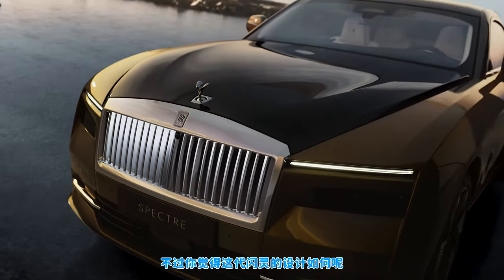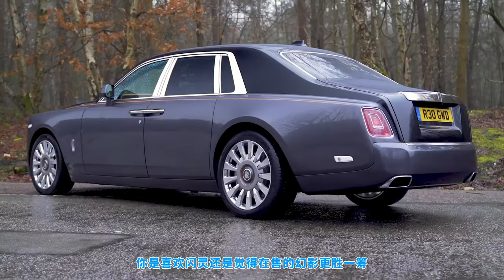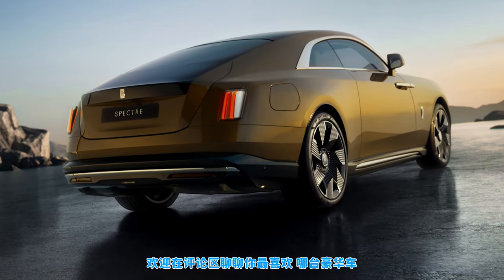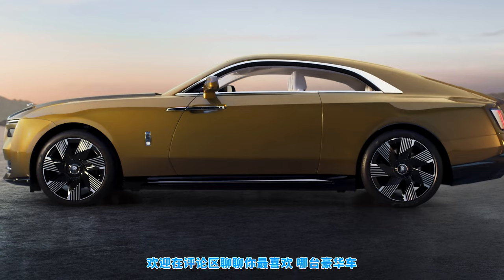But what do you think about the new Spectre's design? Do you love it, or do you think the Phantom is the best-looking Rolls-Royce on sale? There's a pinned comment down below where you can vote on your favourite-looking luxury car.